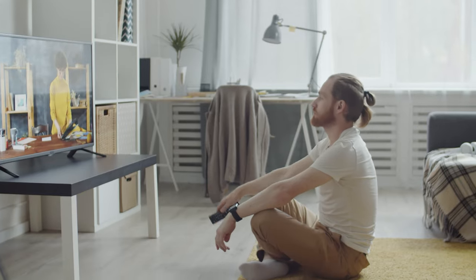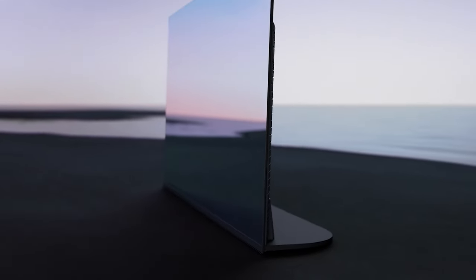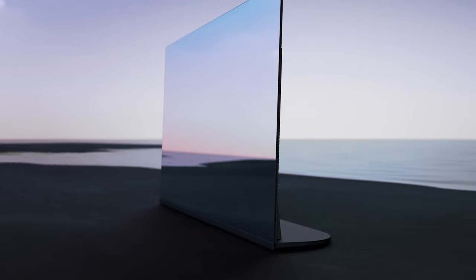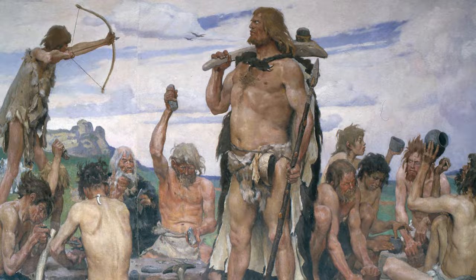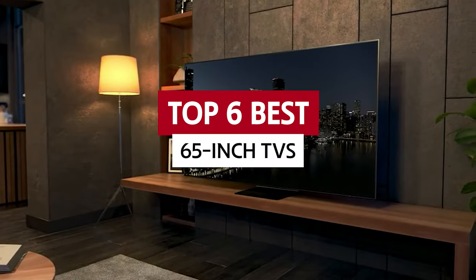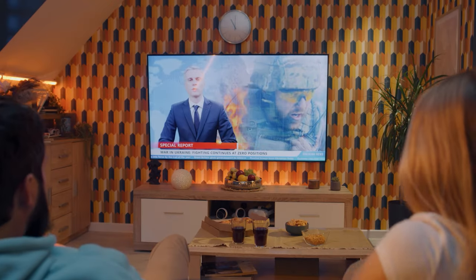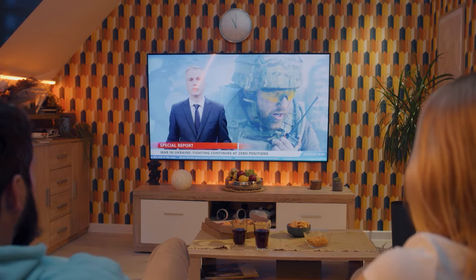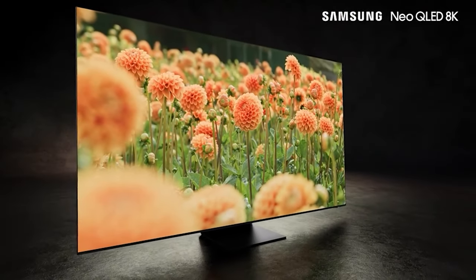But hold up! Don't just blindly throw your cash at any old TV. We're talking about picture quality that'll make you feel like you're watching a slideshow and sluggish performance that'll make you wish you were back in the Stone Age. That's where we come in. We've done the heavy lifting and put together a list of the top six 65-inch TVs that actually live up to the hype. So whether you're a diehard movie buff or just enjoy a good Netflix binge, watch this video till the end and make the right choice for your next TV. Your eyes and ears will thank you.